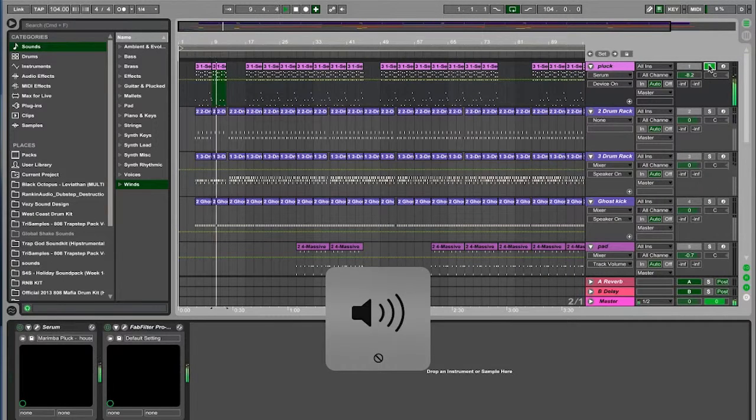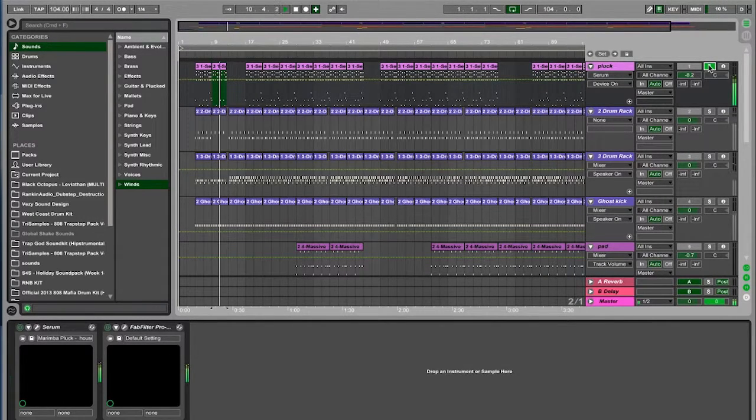First, let's look at this pluck sound. This is what actually makes the track sound so dancehall-ish — a real cool, vibey sound. It's actually a marimba pluck, and I created that sound from scratch right here in Serum. From there I moved on to the keys.